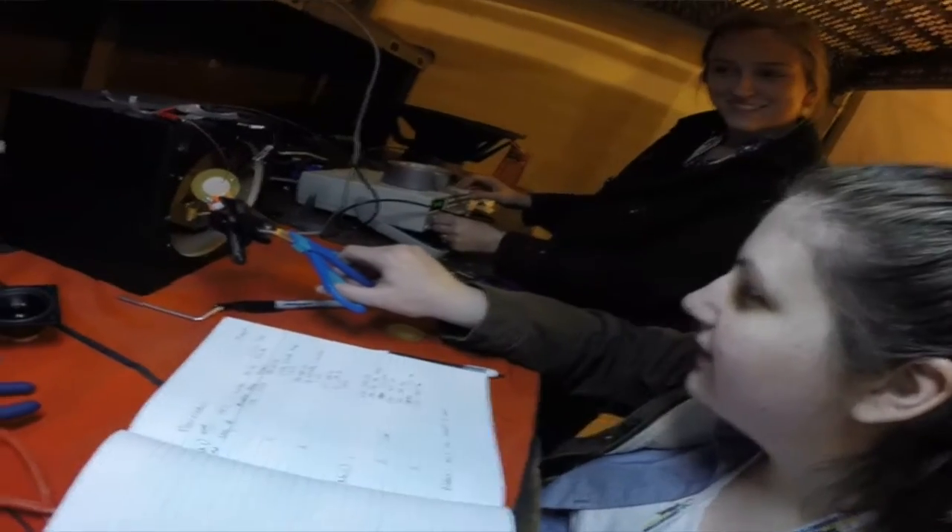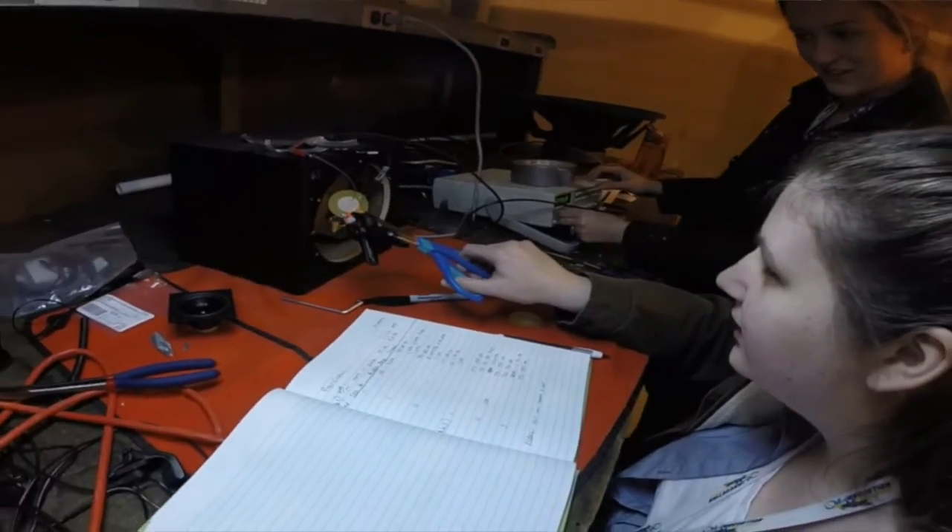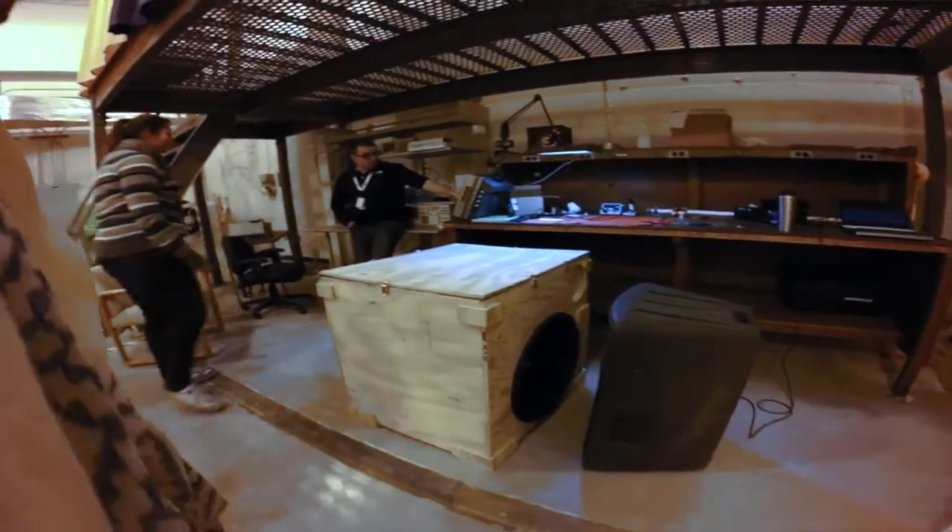We are three months in — halfway — which is really great. We have completed all of our preliminary testing and settled on a final prototype design for our acoustic energy harvesting device.